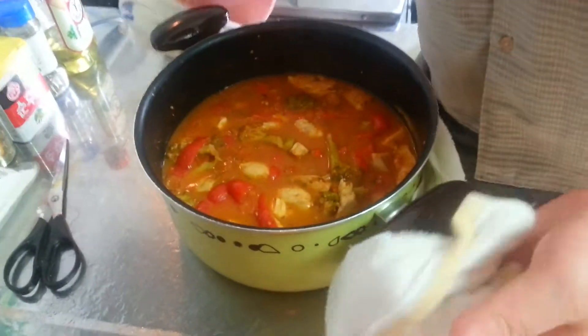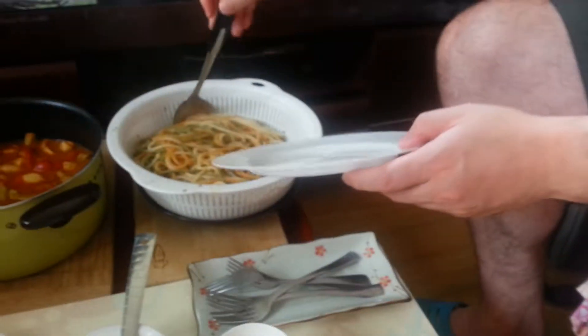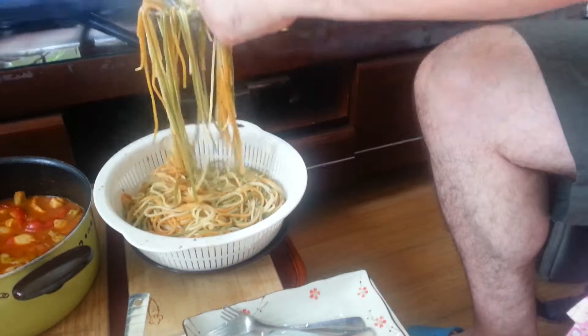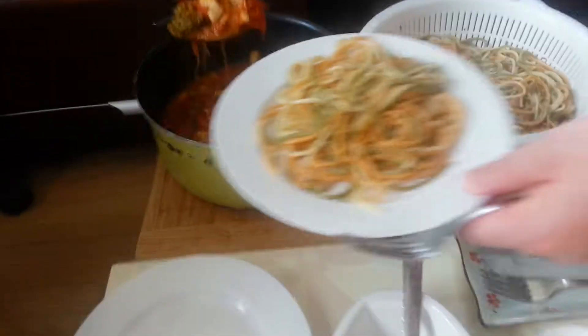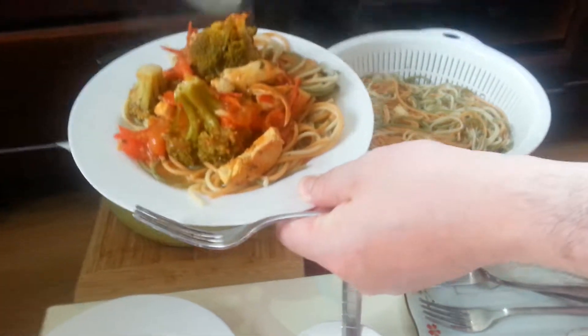The sauce is ready. Yummy. This is our finished meal. So basically all you have to do: get your plate, put the spaghetti — it's very hot. I don't have a spaghetti scooper, so you just have to kind of make do with this one. Then you just scoop whatever sauce you want on top. And voilà, spaghetti is done.